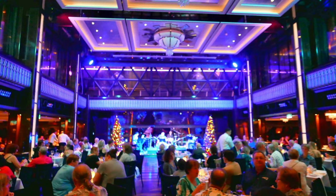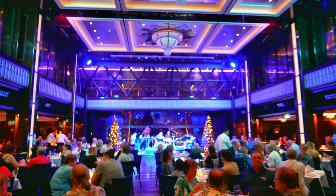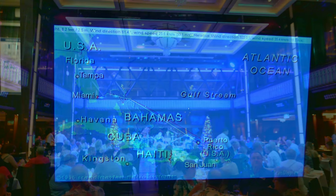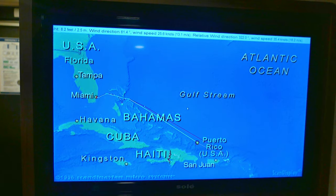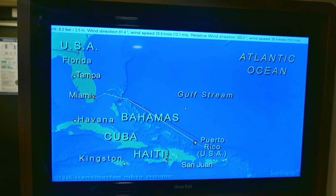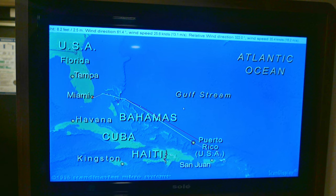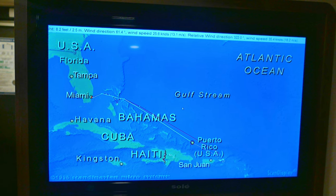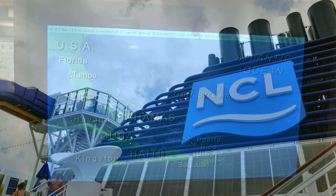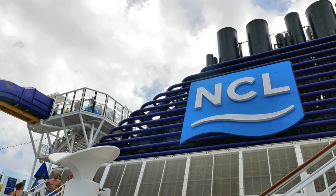Protecting the environment is extremely important, and Norwegian Cruise Line takes this very seriously. We operate a zero-tolerance policy regarding disposal of any refuse into the sea, and we kindly request your cooperation to refrain from discarding any type of waste overboard, no matter how small it may be. Please use the receptacles conveniently located in your stateroom and throughout the ship.